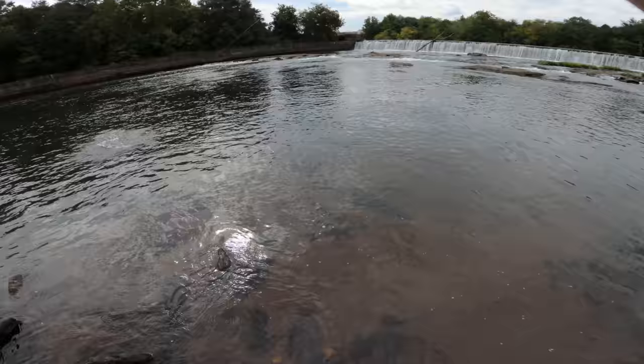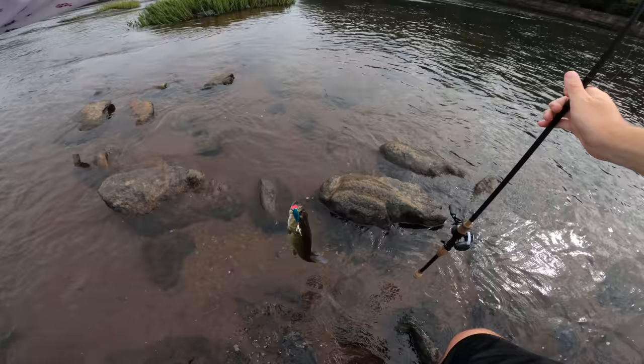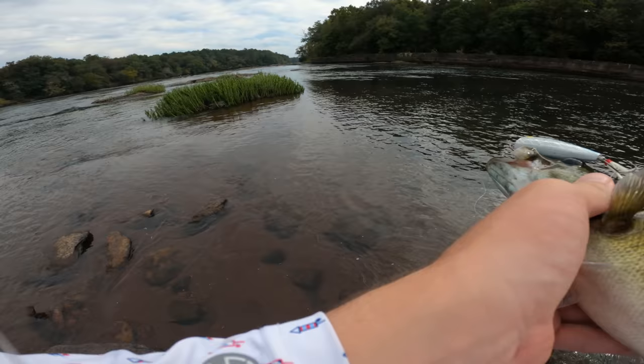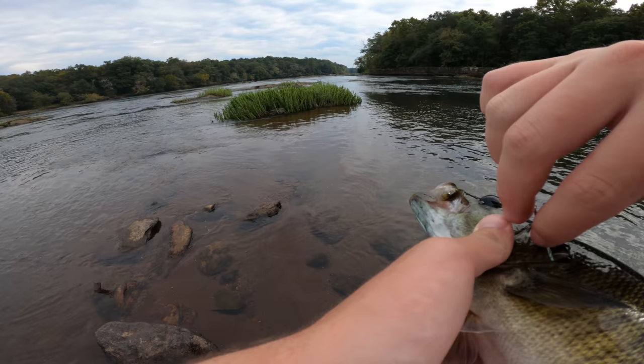Norm spots a good fish swimming right at him and makes the cast — he connects! It's a big shoal bass. After a tense fight keeping it out of the rocks, he lands it. It blew up on the topwater twice before committing. It's close to Devin's two-pounder in size — a beautiful shoal bass that looks more like a smallmouth than a largemouth. Norm gets an Instagram photo and releases it.